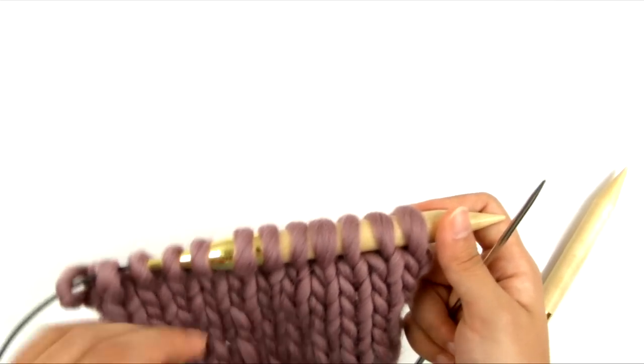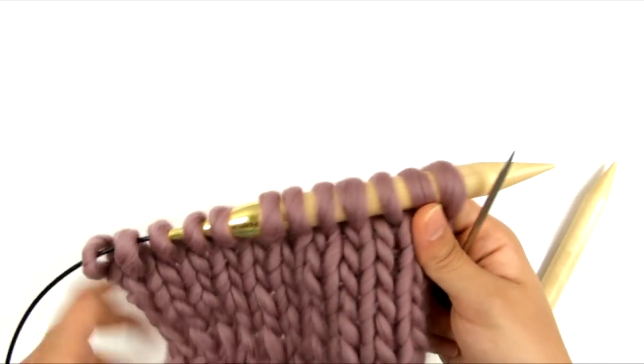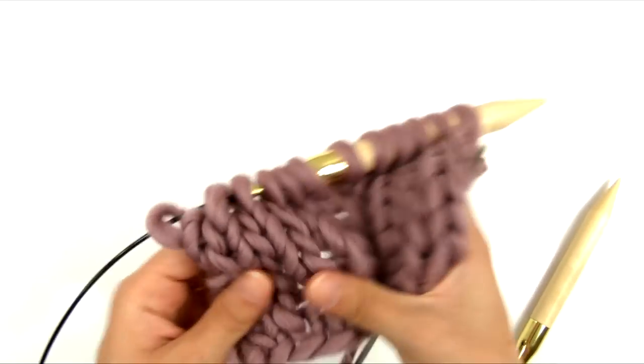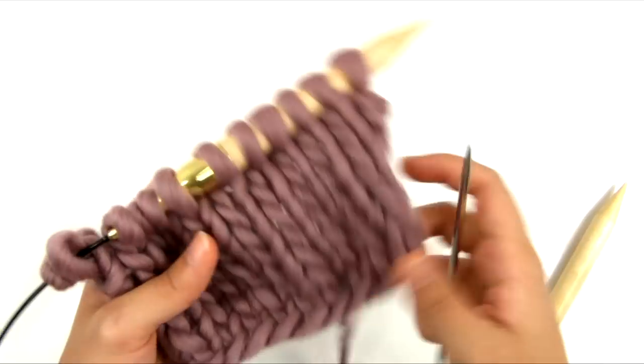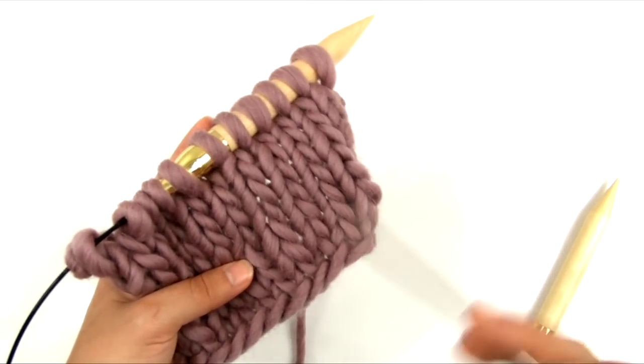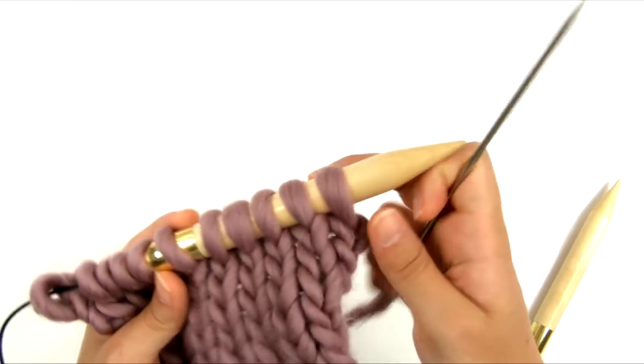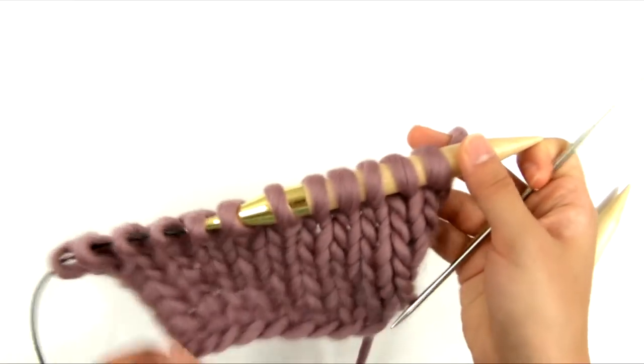So, if you've dropped a stitch somewhere, all you need to do to find it is kind of just go like this and stretch the fabric, and you will be able to see it because your dropped stitch, wherever it is further down in the work, will unravel a little bit when you stretch the fabric. So, that's how you find the stitch if you've dropped one.